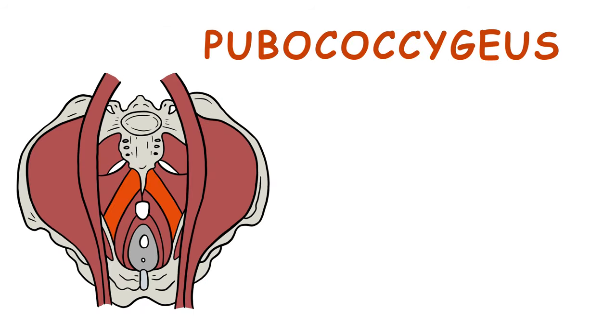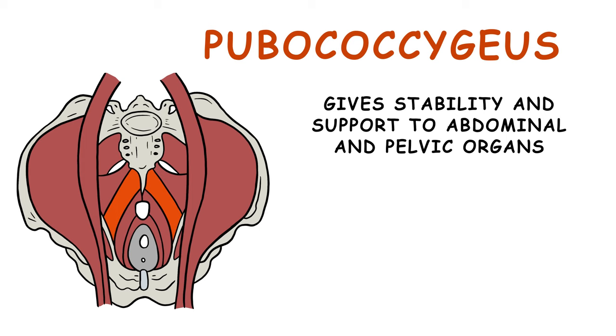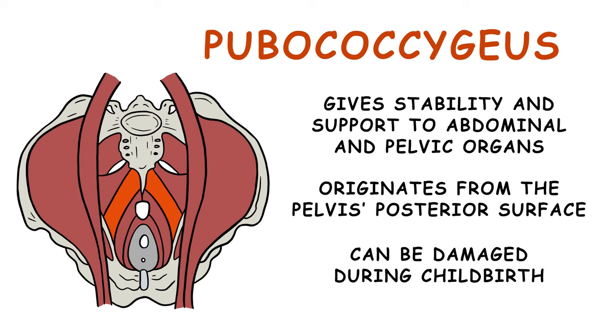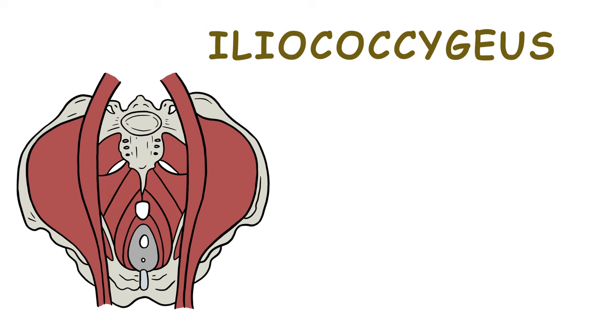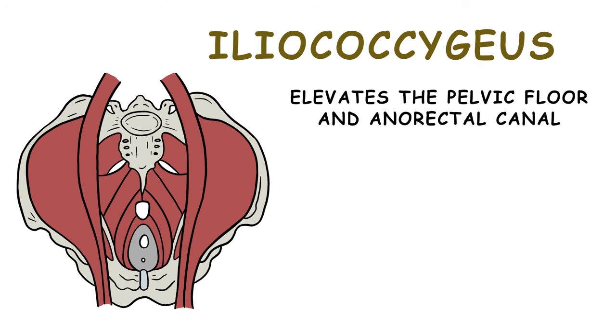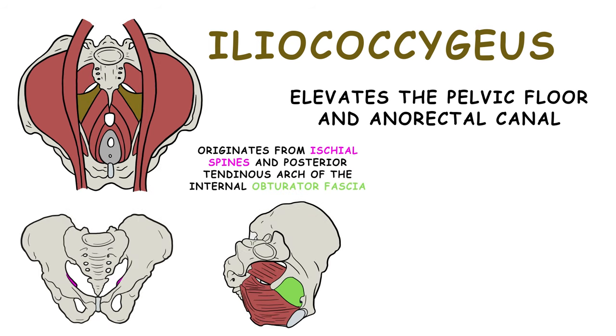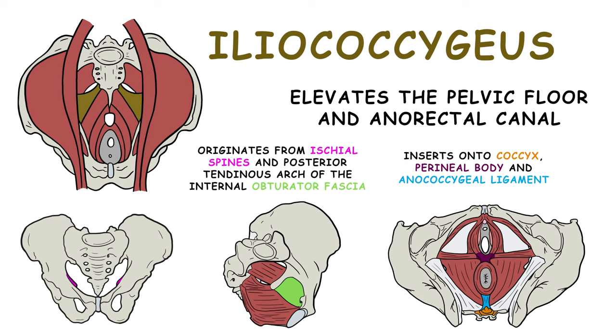The pubococcygeus gives stability and support to abdominal and pelvic organs. It originates from the posterior surface of the pelvis. This muscle can be damaged during childbirth. The iliococcygeus elevates the pelvic floor and anal rectal canal. It originates from the ischial spines and the posterior tendinous arch of the internal obturator fascia, and it inserts onto the coccyx, perineal body, and anococcygeal ligament.